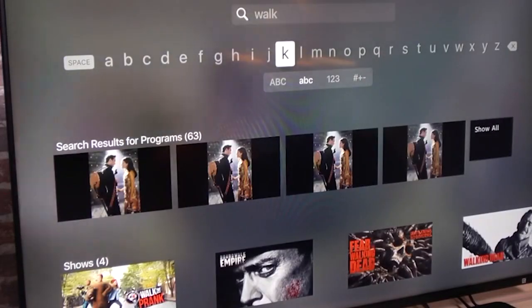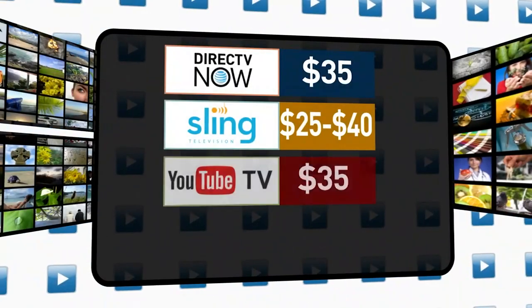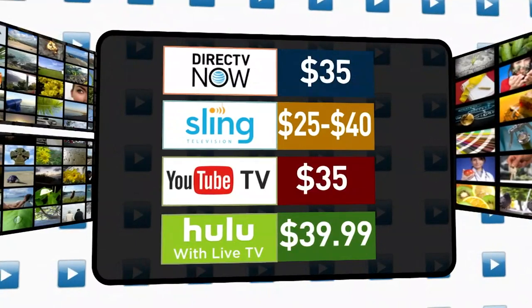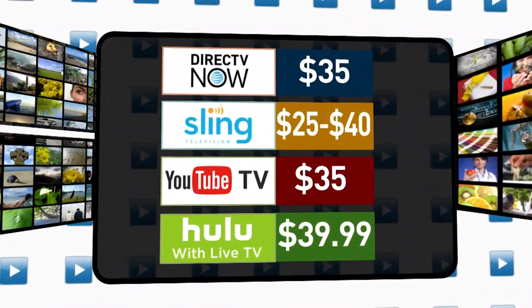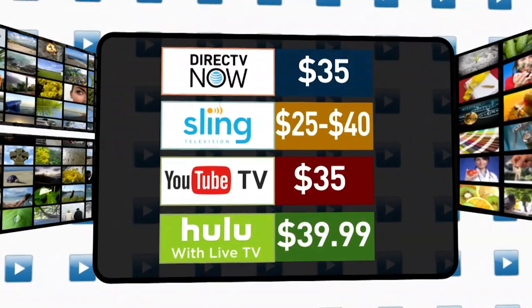With a monthly fee starting between $25 to $40, services like DirecTV Now, Sling TV, YouTube TV, and Hulu with Live TV offer 50 plus channels that play in real time. And if your favorite show like Game of Thrones isn't offered, you can always add it for an extra cost.